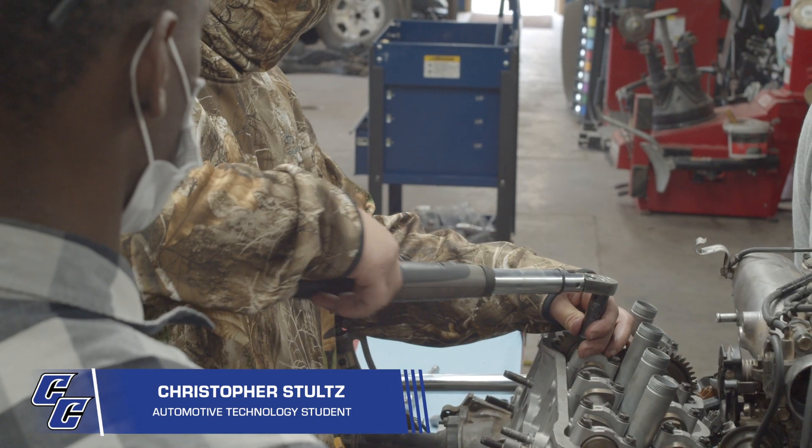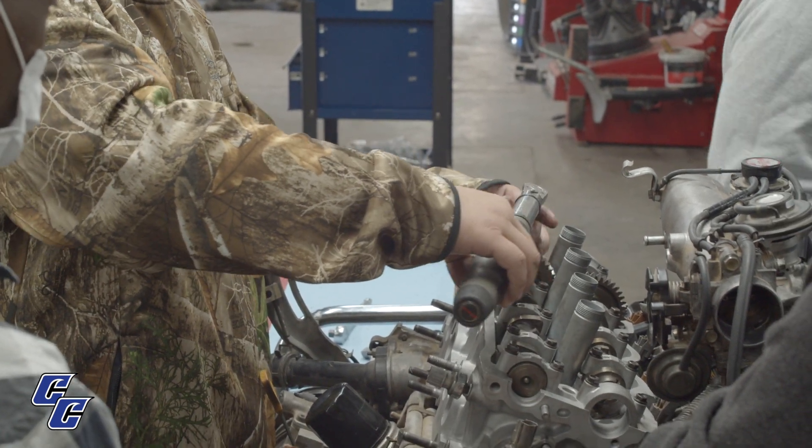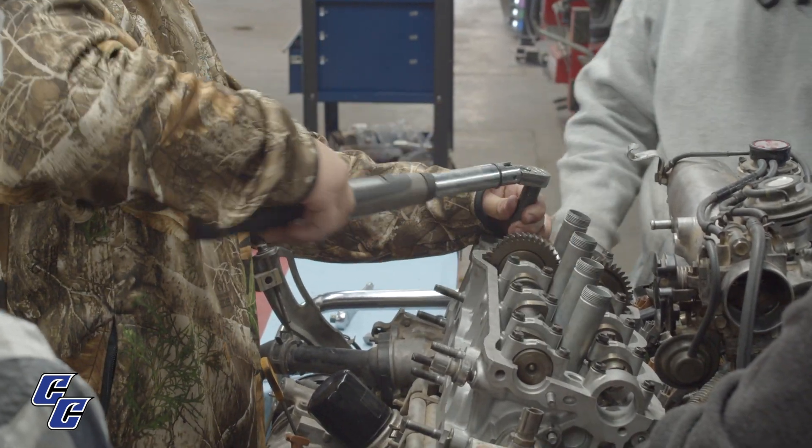My name is Christopher Stoltz and I'm a student at Cisco College for automotive technology. I decided that I needed a change, and I've always liked working on cars, so I decided to get a degree in what I like to do.